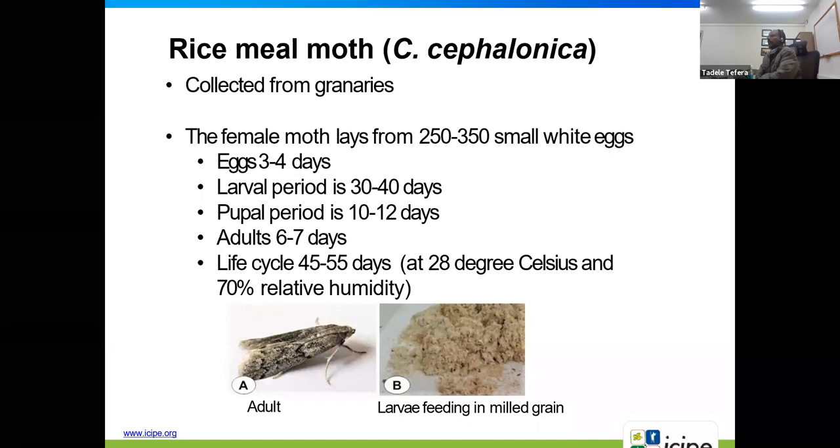A bit on the biology of Corcyra cephalonica: it can easily be collected from cereal granaries including rice, sorghum, or maize in nearby storage areas. The female lays about 200 to 300 eggs. Eggs hatch in about three to four days. Larva takes about 30 to 40 days, pupa about 10 to 12 days, and adults can stay up to a week. Total life cycle is about 45 to 55 days, depending on temperature and relative humidity.